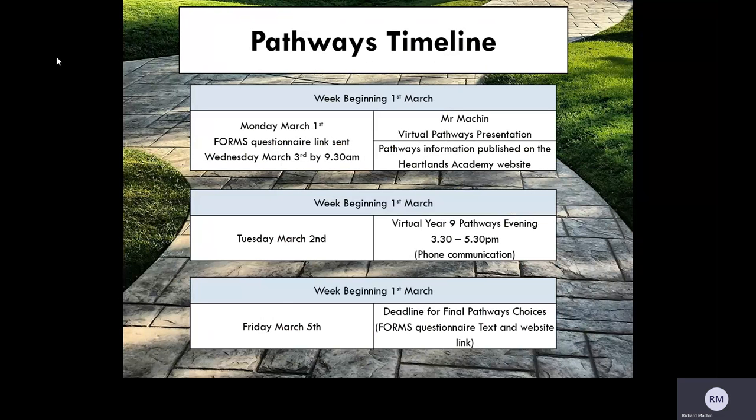There are important timelines to work through. Monday the 1st of March is the week beginning and all deadlines are set within this week. The virtual Pathways presentation you are watching now has been made available today, Tuesday March the 2nd, and your Pathways information is published on the Heartlands Academy website to support this — you will also find the presentation there. On Tuesday the 2nd of March, you will have your virtual Year 9 Pathways evening from 3.30pm to 5.30pm. This will be phone communication from a member of the Heartlands team who will guide you through the report and the process of options.